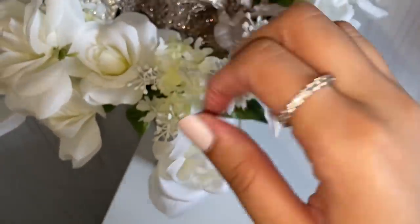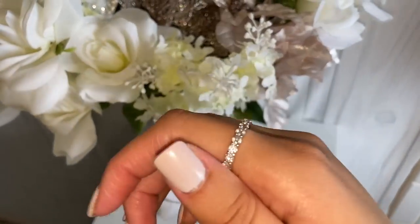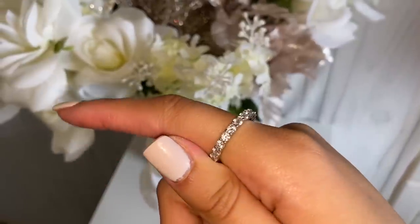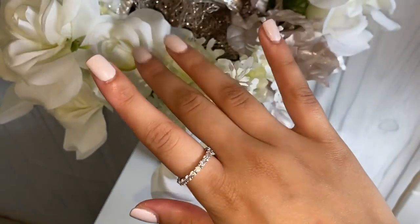This is what it looks like — it comes packaged like you're proposing to yourself. This is the actual product, isn't it gorgeous? I'll have everything linked below, including my size — I believe I'm a size 7. I love rings like this because you can stack them, and they give you ideas on how to stack your jewelry. On the hand it looks super sparkly, and I love this one because it's thin so you can wear it on casual occasions.